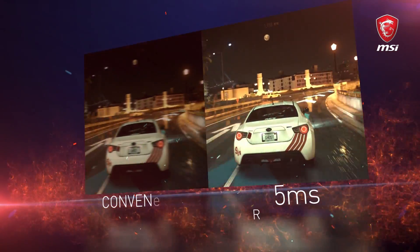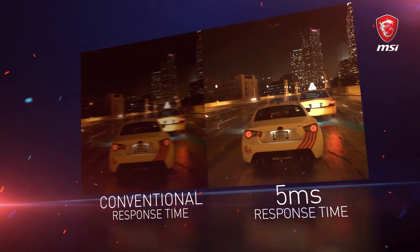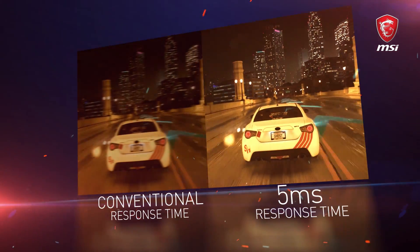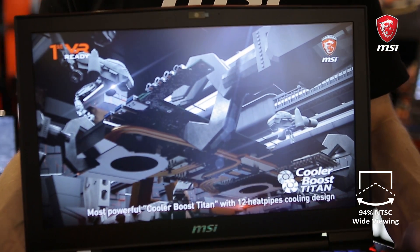Thanks to 5ms response time, the colors of the game environment change instantly from dark to bright and vice versa. With less flickering, your eyes won't feel that tired. Putting it short, it is a much more enjoyable experience. The GT73VR has a wide viewing angle of 170 degrees,